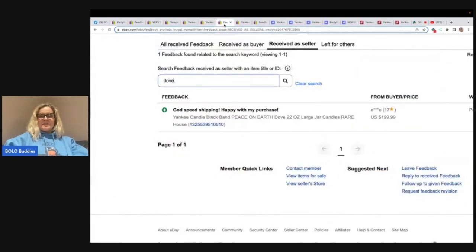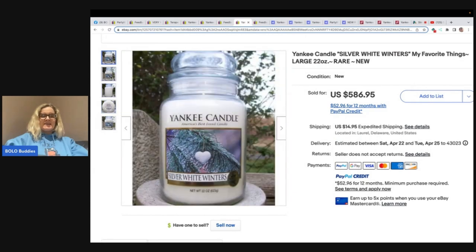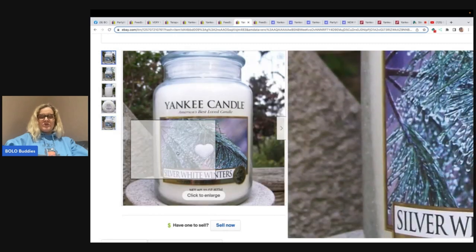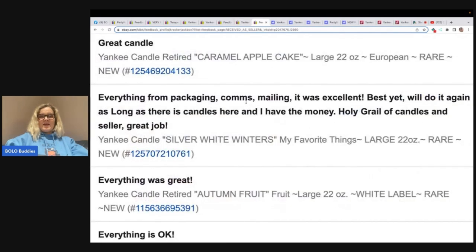You can see right here that they did get feedback for this item, so it was a good sale. It sold for $199.99. Here is one called Silver White Winters — oh my goodness. If you find this scent, you definitely want to pick it up. It sold for almost $600. That is incredible. It is in new condition — new old stock. It's got the white banner on the bottom, which is one thing to look for. The buyer's feedback says: 'sold, paid for everything from packaging, shipping, mailing — it was excellent, best yet, will do it again. Holy grail of candles and seller.' So yeah, definitely big money.